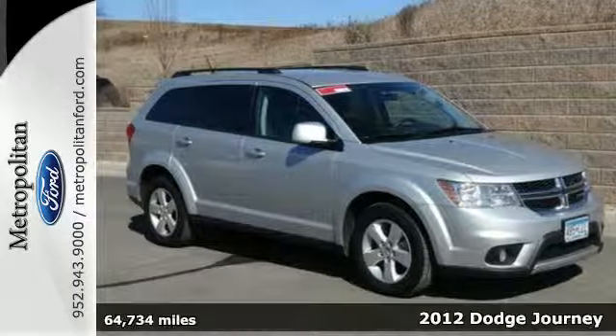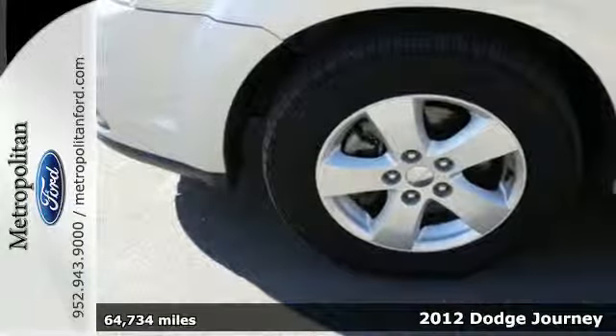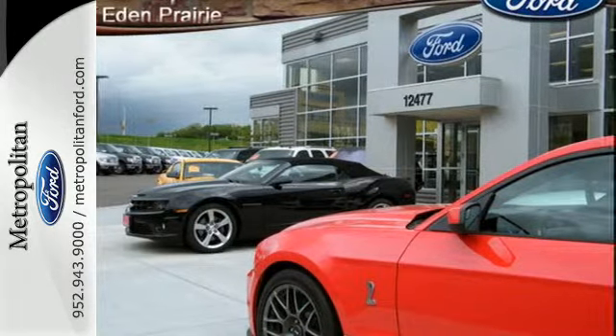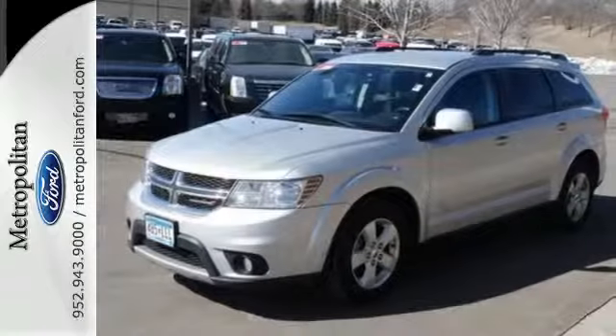It's a 2012 Dodge Journey. Make every trip a comfortable one with great standard features like steering wheel controls, heated mirrors, and remote keyless entry. You'll also feel protected with the included stability and traction control, along with overhead and side impact airbags.